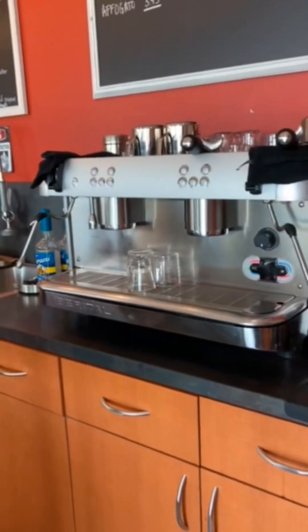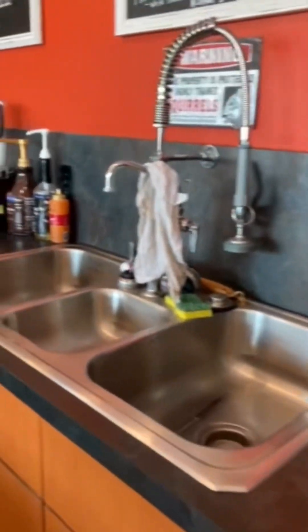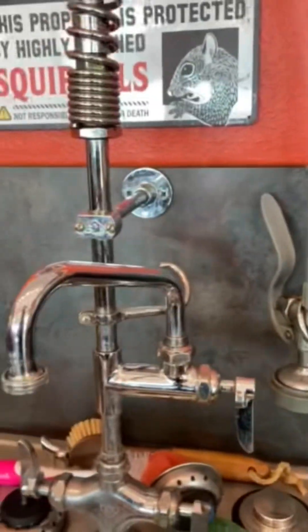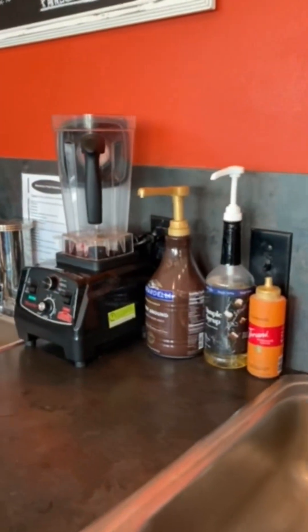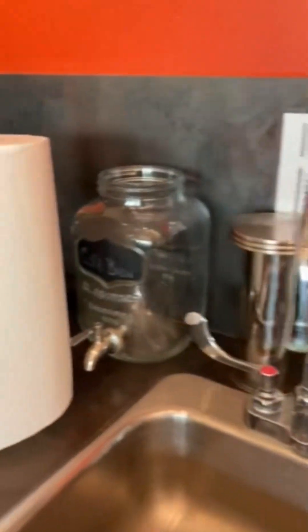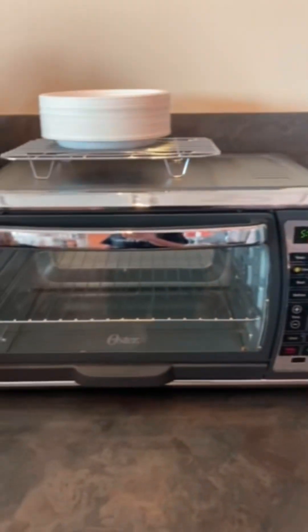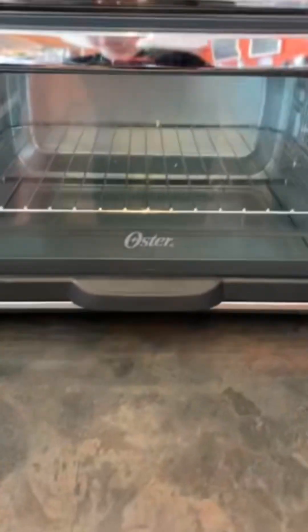This is our giant coffee machine — it's absolutely humongous. This is what I like to call our super sink, because it has like a billion different handles, and it's super cool. We've also got chocolates and stuff, the blender, and this is our normal sink where we wash our hands. And that is the precision grinder, the toaster oven, and the ice tray where we get all our ice.